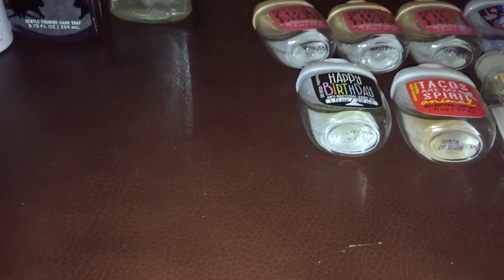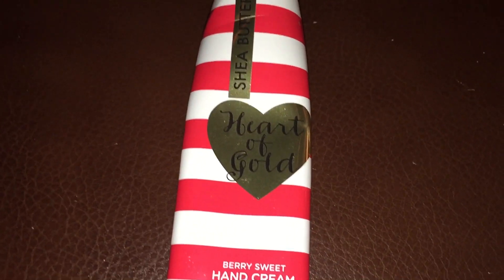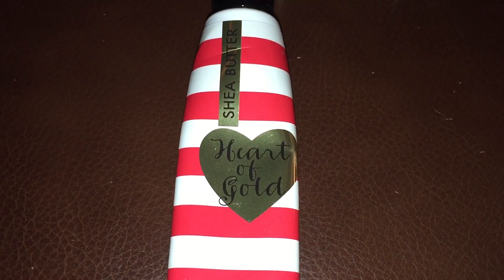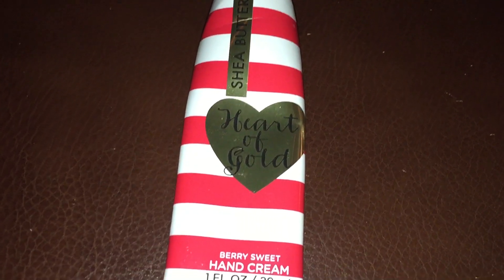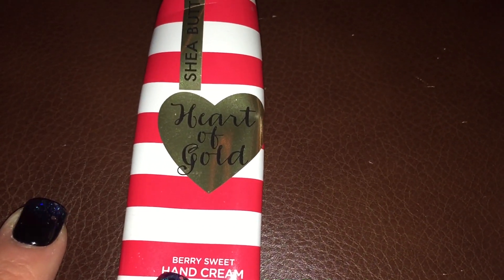I have two hand creams that I finished off. I finished the Heart of Gold shea butter hand cream and Sweet Berry. I have two more of these — one more in the red packaging, one that came from the VIP bag from Black Friday, and then one that came out in spring or summer of last year — it was black with a gold heart, maybe around Mother's Day.